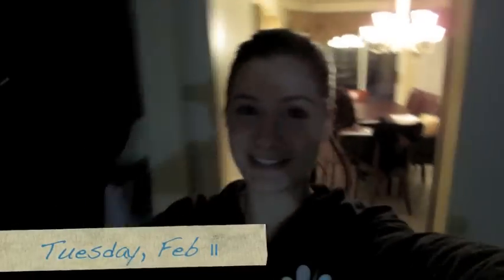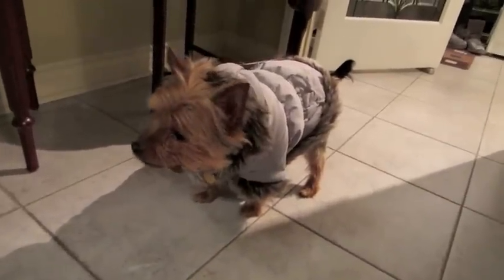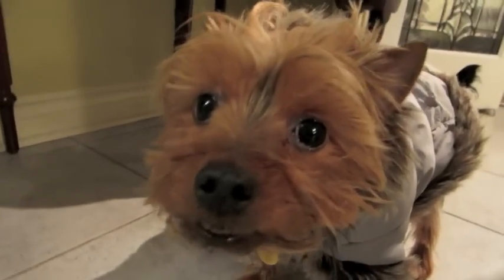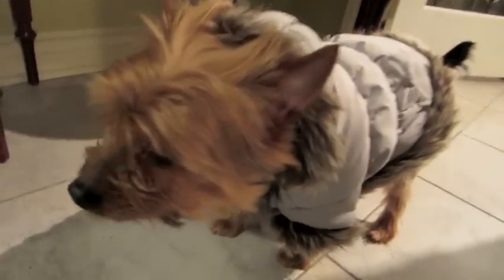I just came downstairs, ready to put on my jacket because we're going to my new house. My dog's coming, and this is what I see. Merlo, do you have your jacket on? He's so angry, he won't walk. Look at those sad eyes — Rachel, save me! Look, he has a little hood, it's so cute. It's really cold outside so we have to put his coat on.